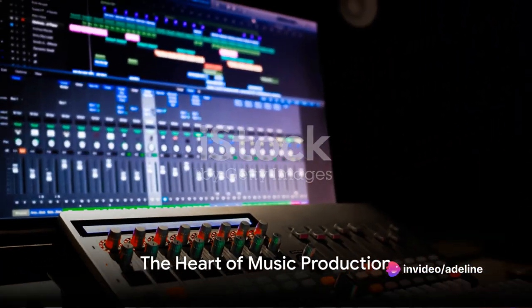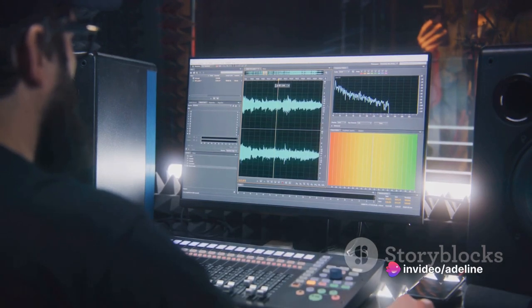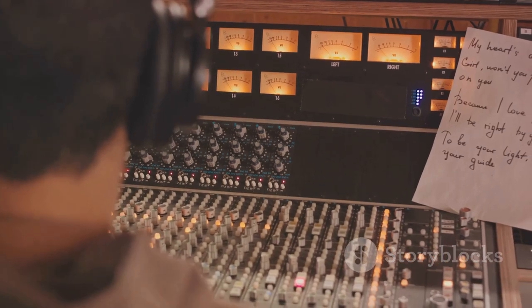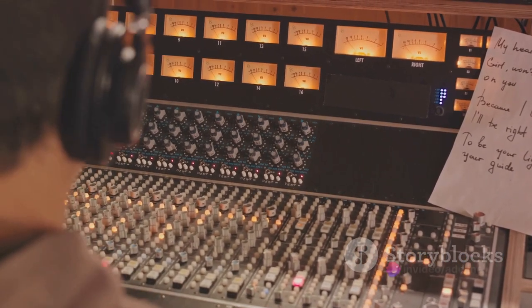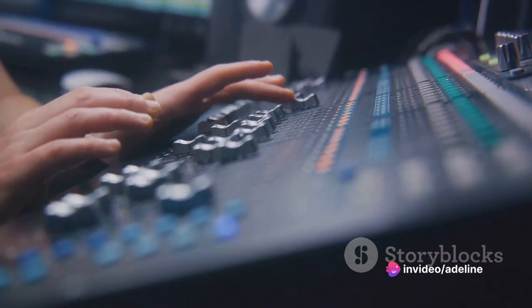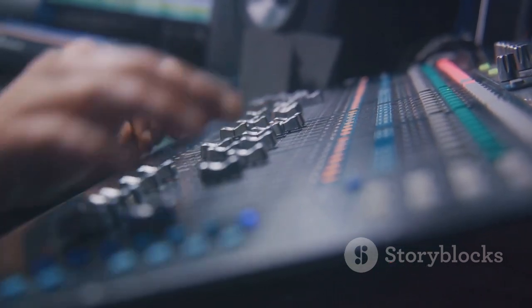With the basic framework in place, Adeline dives into the heart of music production: the software. Using digital audio workstations, or DAWs, she manipulates the original track, adjusting the tempo, pitch, and rhythm to match her vision. She adds layers of sound, from bass and drums to synths and vocals, each element meticulously placed to create a harmonious blend.